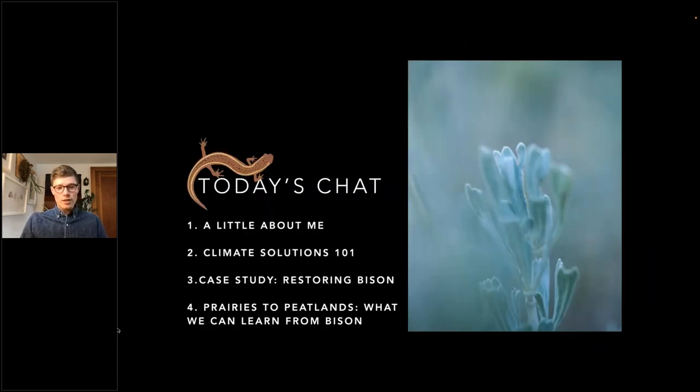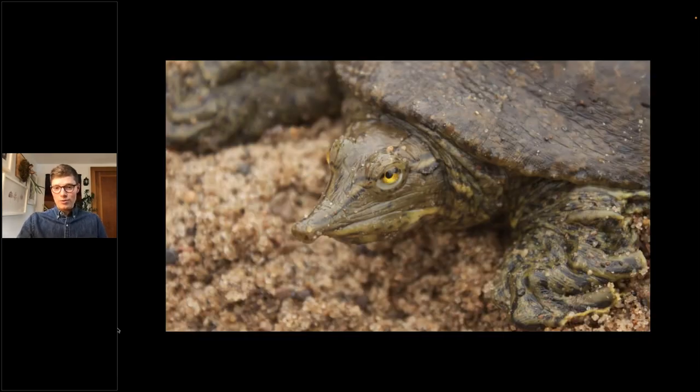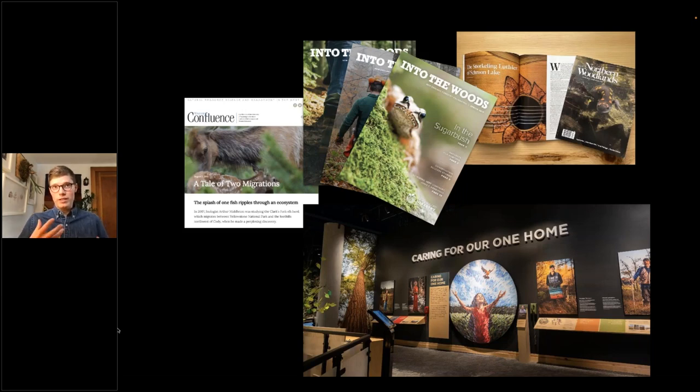To give you an overview of today's chat, I'll introduce myself, then we'll do a little bit of Climate Solutions 101, because a lot of what we're talking about is how these ecosystems can be such big climate solutions. We'll look at the case study of restoring bison, and finally we'll see what that can teach us about other restoration efforts. My background started in research studying softshell turtles, and while studying them, I got really excited about communications and photography. That's led me to a career with one foot in the scientific community and one foot sharing that work with a broader public. Most recently, that was on the Climate Solutions exhibit up here in the Adirondacks.